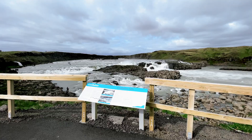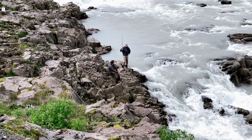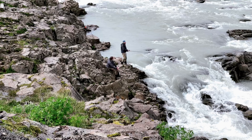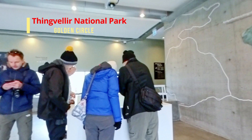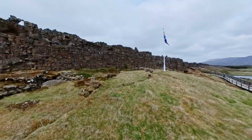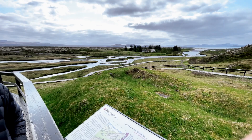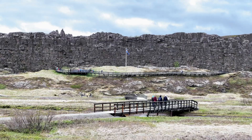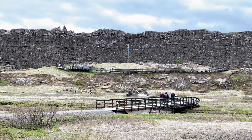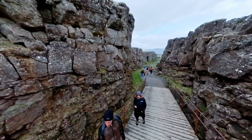Now let's delve into the specifics of each attraction. Our visit to Thingvellir National Park begins at the Visitor Center, where you can explore the park's history and geology. Thingvellir is steeped in historical significance — it was here in 930 A.D. that the world's oldest parliament, the Althing, was established, making it a crucial site in Iceland's cultural heritage. Immerse yourself in the footsteps of ancient Icelandic lawmakers as you traverse the historic assembly grounds, imagining the vibrant debates and legislative decisions that shaped the nation's history.